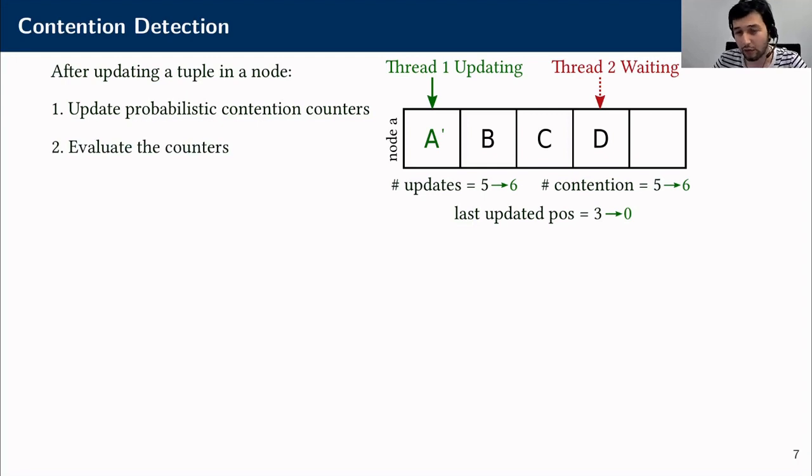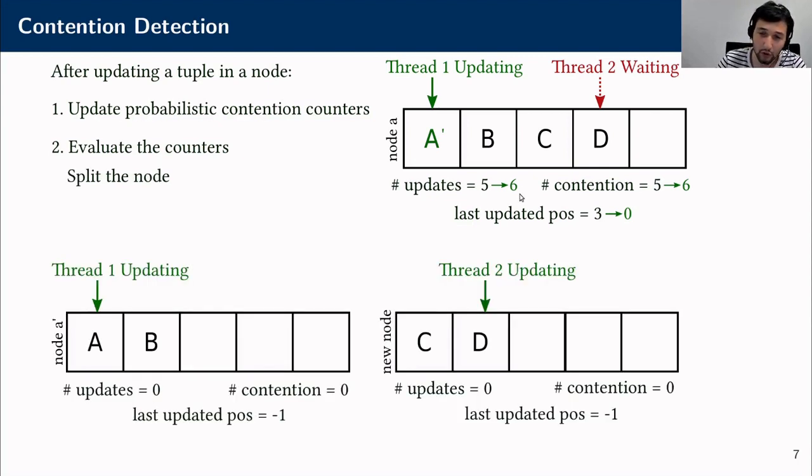When the update counter reaches a limit—let's say 6—we evaluate the counters. In this case, we see that all of the update operations have faced contention and the last two tuples we updated were different. Therefore, we split the node halfway between positions 0 and 3.